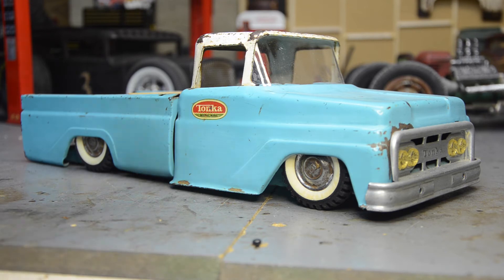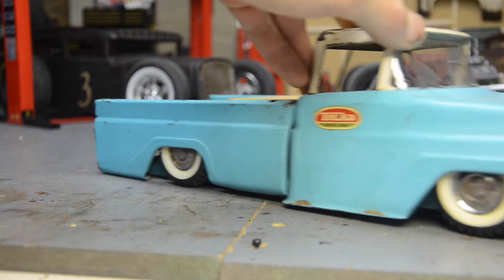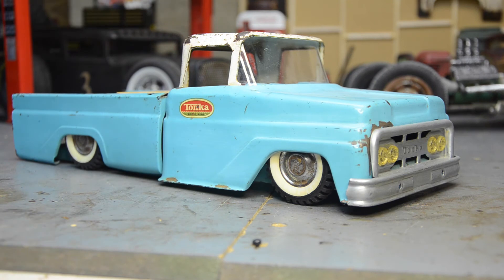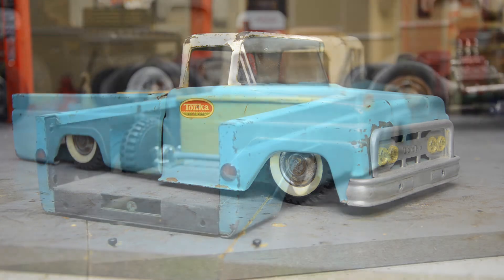But it does roll. It does drag, but it does roll. That was kind of one of the rules I set anytime I would lower or customize one of these trucks — I wanted it to still kind of roll, no matter how low it was. Let me show you the back side.